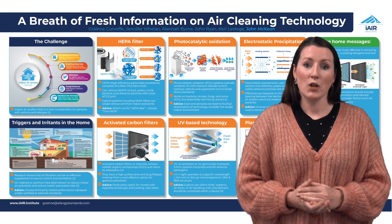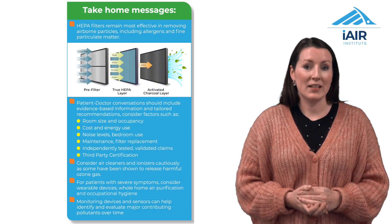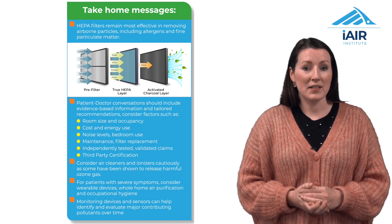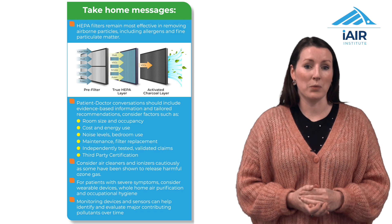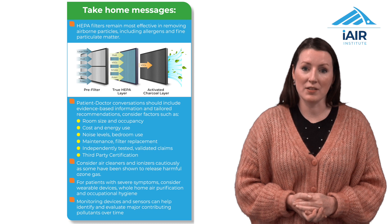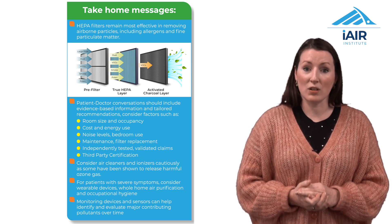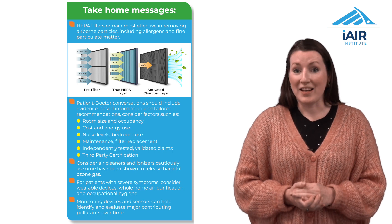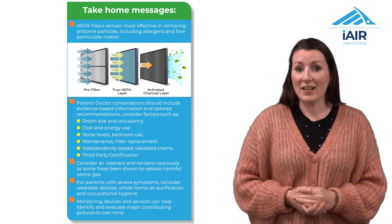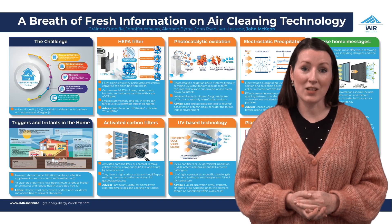As medical professionals, you play a vital role in helping patients achieve better indoor air quality. Air cleaners can play an important role along with source control and adequate ventilation. Encourage patients to use validated air quality monitors and sensors to understand their indoor environment needs. Consider the noise of the device, the cost, energy use, the maintenance requirements, room sizes and occupancy levels within the home. Recommend independently tested and validated devices to ensure safety and function.